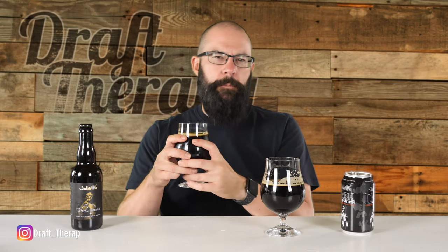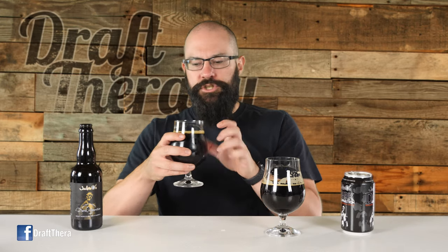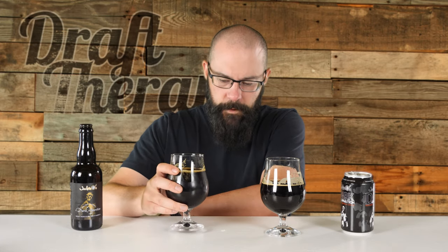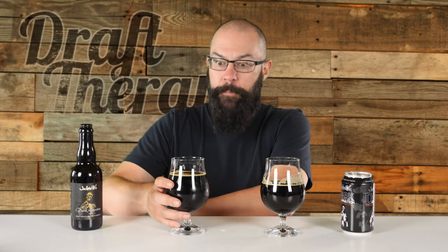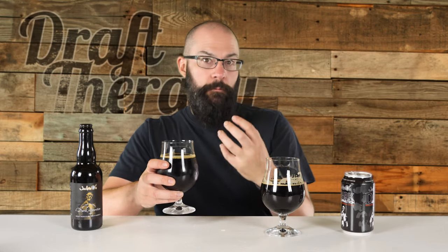On the Bourbon Barrel version, I'm getting a little bit of a sweeter chocolate — that coconut note has subsided and the bourbon is in there, but it smells like a sweeter chocolate. Cheers. Getting a lot of bourbon characteristic in there, a bit of a sweet molasses flavor, a little bit more of that dark fruit comes through, a little bit more of an oaky, smoky barrel characteristic. So I'm getting a lot more of the barrel out of this one — you're getting the bourbon flavor, the molasses, but also a little bit of that smoky, oaky barrel flavor as well.